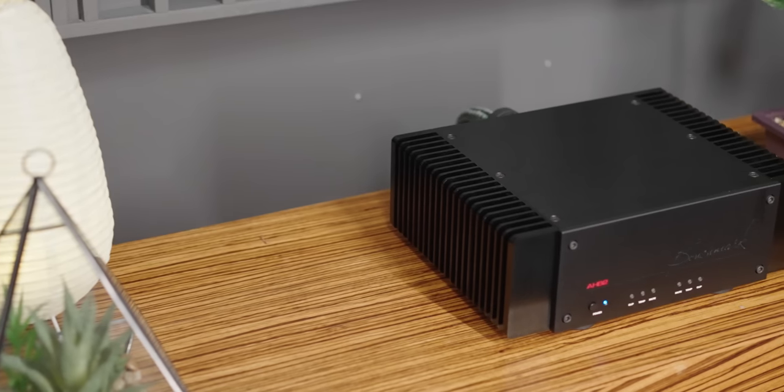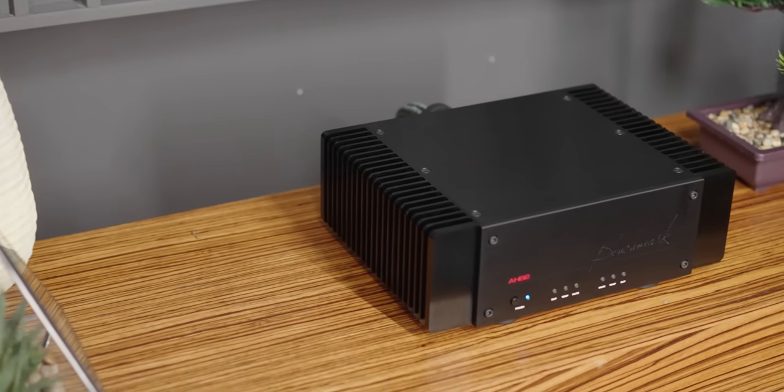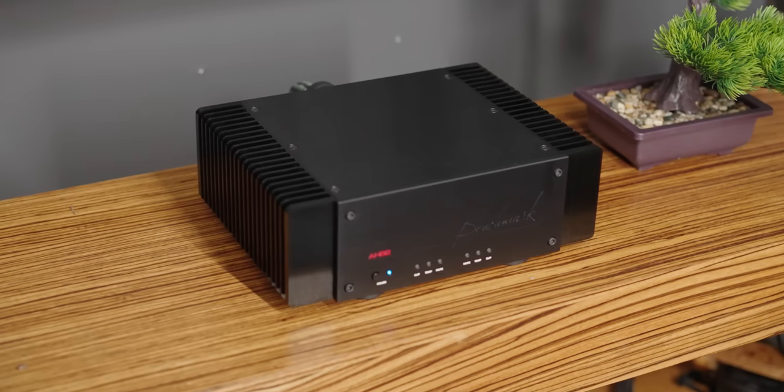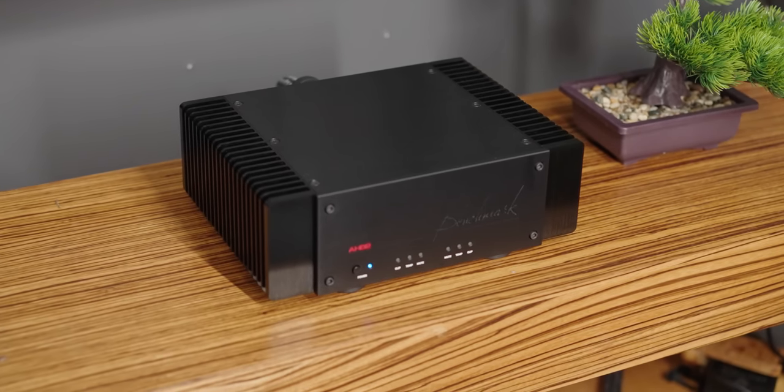There's so much that goes into the specifics and technology of this amplifier that I just cannot go over all of it in this video. If you're interested in the error correction and distortion-minimizing technology, I'll link to that in the description below because they have an entire page dedicated to it. Safe to say the Benchmark AHB2 is not just any other amplifier — it's an innovative product with real technology involved.